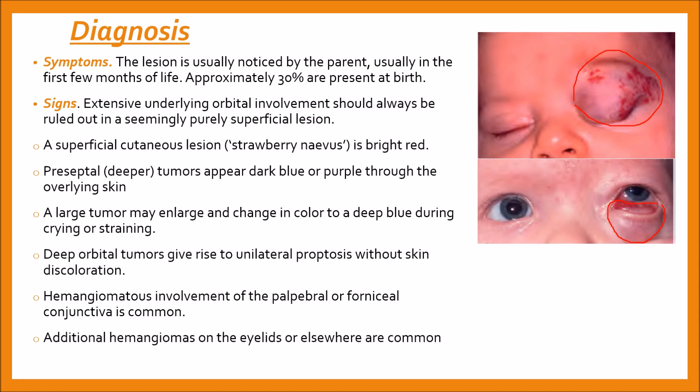A large tumor may engorge and change in color to a deep blue during crying or straining, but both pulsation and a bruit are absent. Deep orbital tumors give rise to unilateral proptosis without skin discoloration. Hemangiomatous involvement of the palpebral or forniceal conjunctiva is common, and additional hemangiomas on the eyelid or elsewhere are also common.